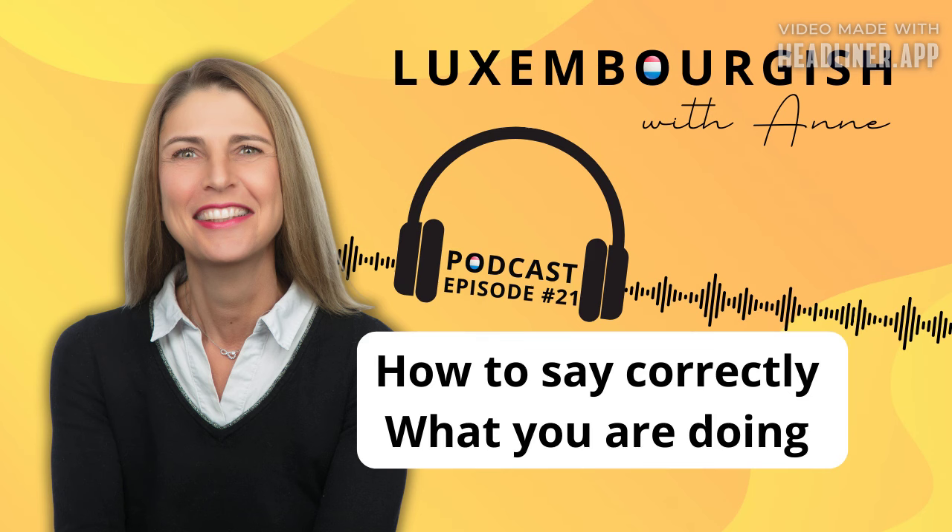Now let's move on to the second option. Mark could also have said to his mum: Ech sinn am Gang ze kachen. Literally: I'm busy cooking. I'm at it. So it expresses that we are doing it now. When using am Gang, or as some native speakers say am Gangen, you need to start with the verb sinn: Ech sinn am Gang. I am busy. Then you add ze before your second verb at the end of the sentence: Ech sinn am Gang ze kachen.